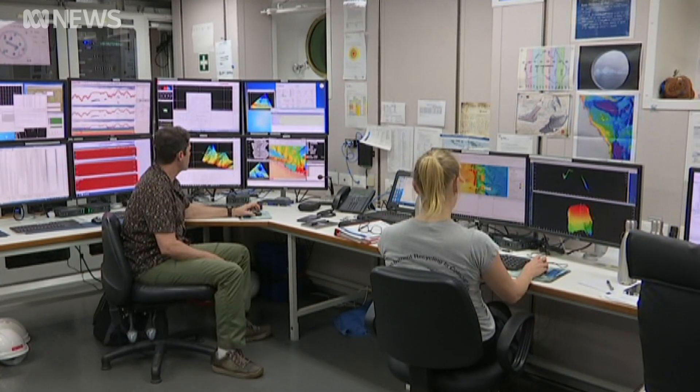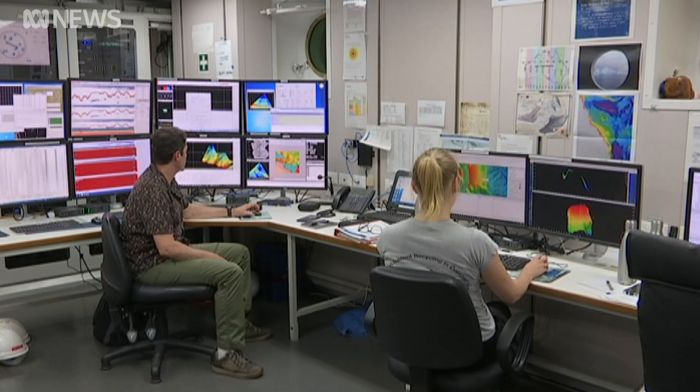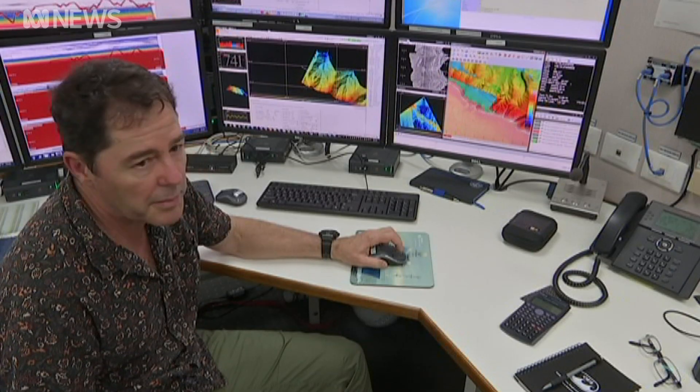Over the last decade, the area between Townsville and Cairns has been mostly mapped. Now researchers are pushing north.